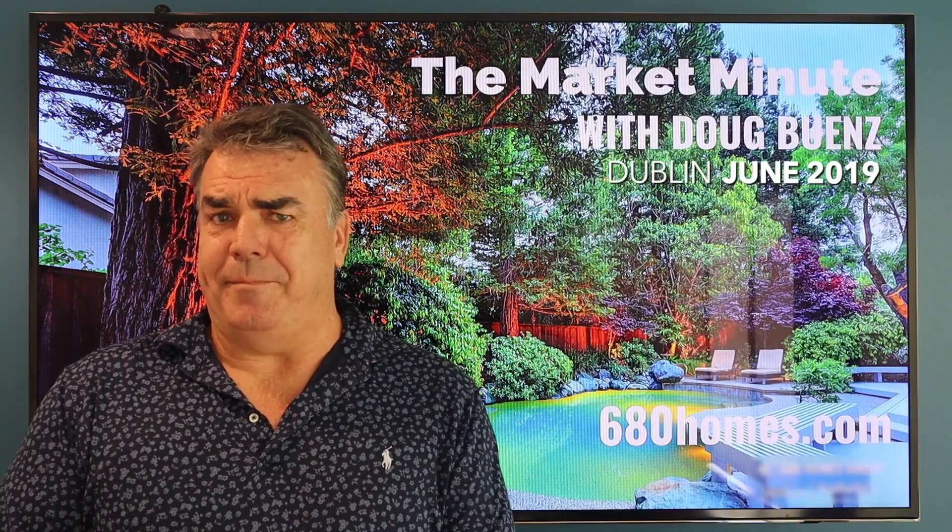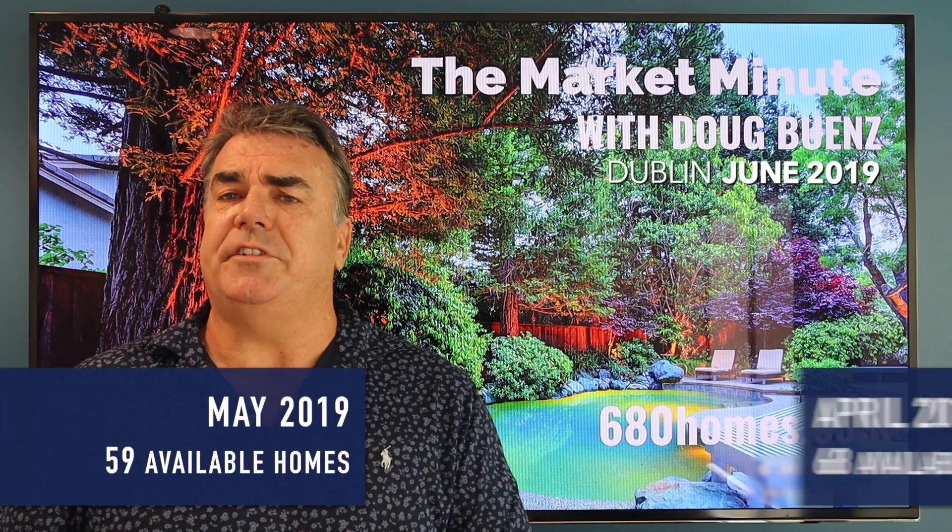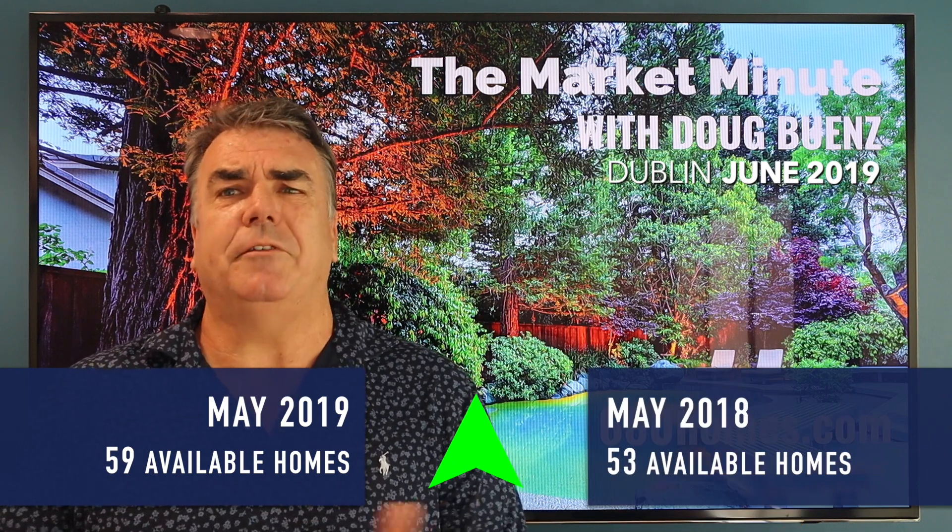Inventory was down in May: 59 unsold homes at the end of May versus 68 at the end of April versus 53 a year ago. So inventory well under control.